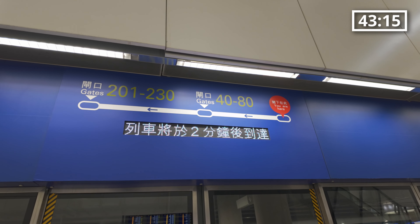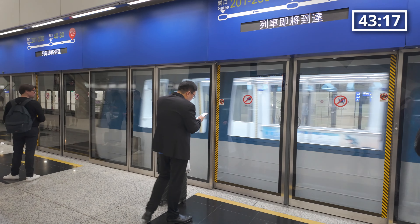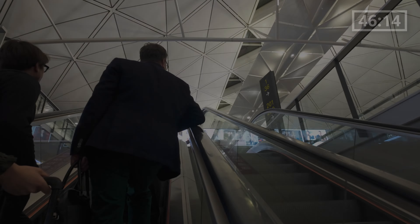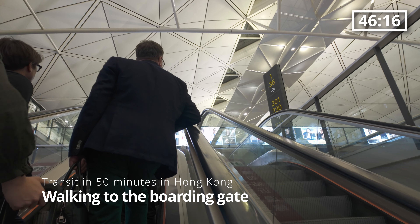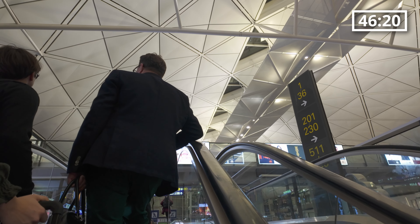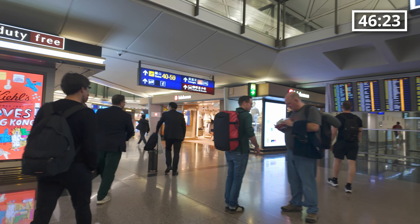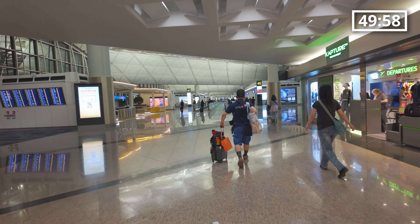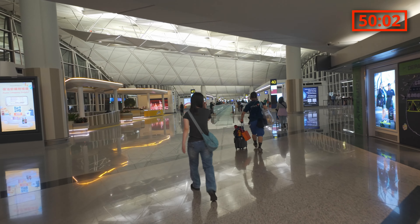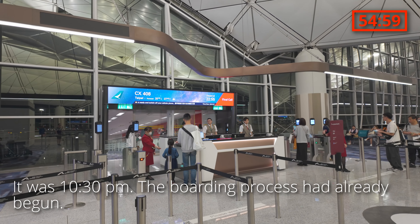After grabbing some snacks, I headed to the APM platform again to move to the boarding gate for Taipei. At 10:25 p.m. local time, as soon as the APM arrived at Terminal 1 West Hall, I immediately ran up the escalator to walk to the boarding gate. After walking for 5 minutes, I finally arrived at boarding gate number 42.